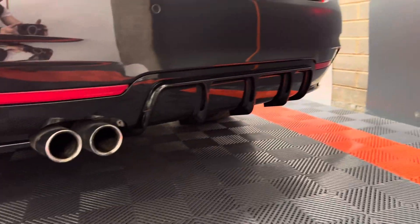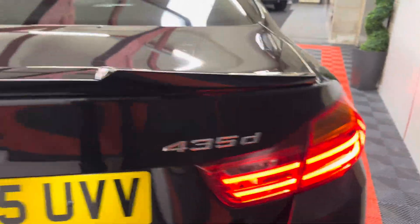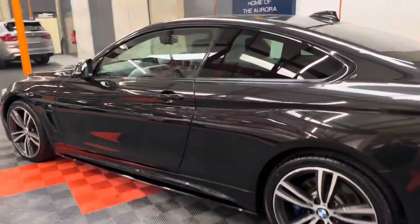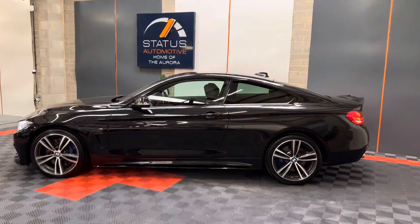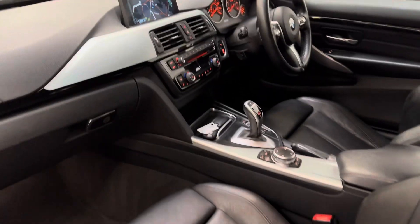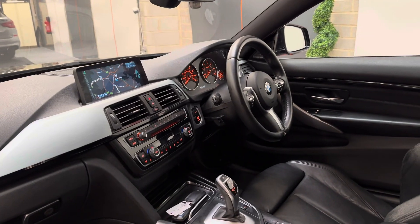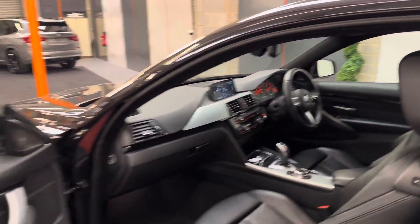It's the xDrive model, and the 435d — these are very sought after, great economy and very quick to drive. It's got the Harman Kardon sound system, heated seats, full black leather, navigation, heated steering wheel, and adaptive sports suspension.